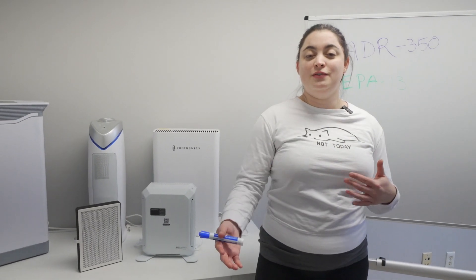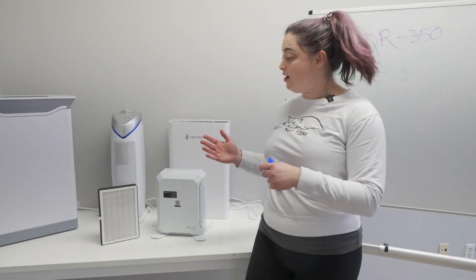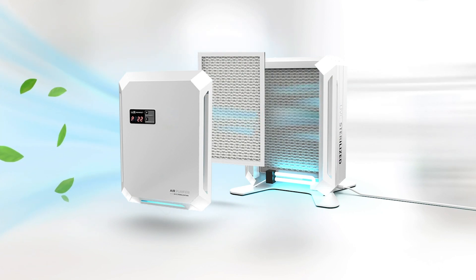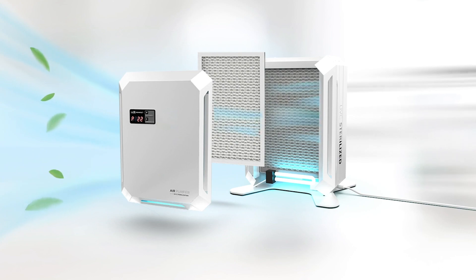The last thing that would make any air purifier stand out from the rest of the competition would be including a UVC bulb inside, like our air purifier mini. UVC inactivates all germs found on the filter, therefore making it safer to swap out.